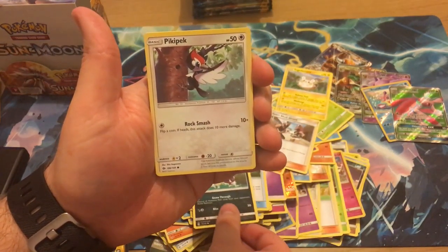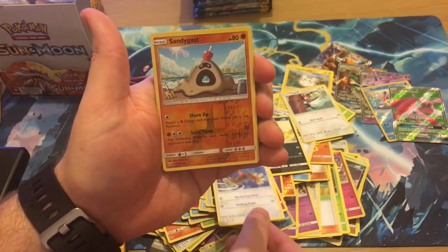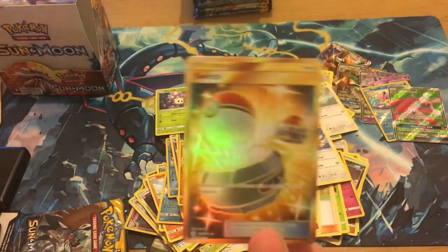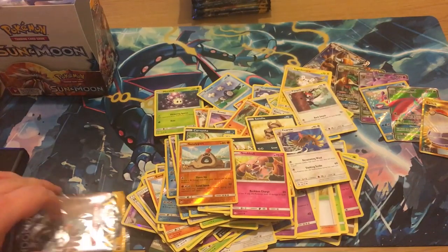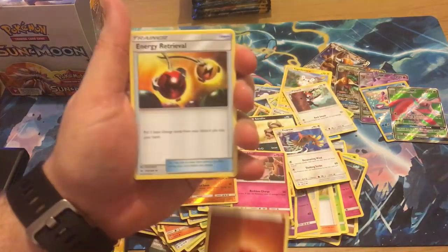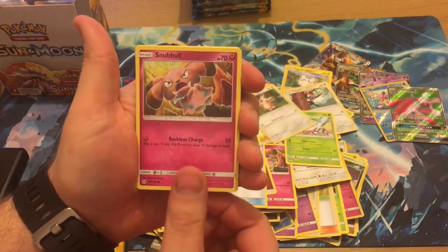We've got a Snubbull, Ferroseed, and the reverse is a Sandygast. Oh baby — a secret rare! That card looks nuts. All the secret rares in the set look nuts — you can see how happy he was shaking that card. All the full arts are just insane, even in the upcoming Japanese expansion set. The Rare Candy looks absolutely nuts and there's a double colorless energy secret rare gold card that's going to be worth a lot.